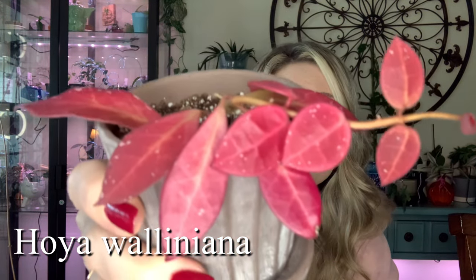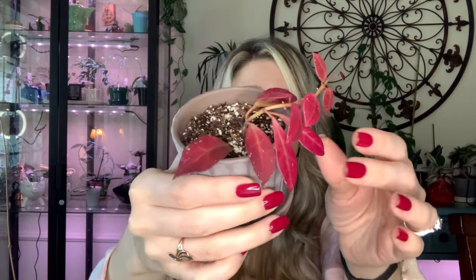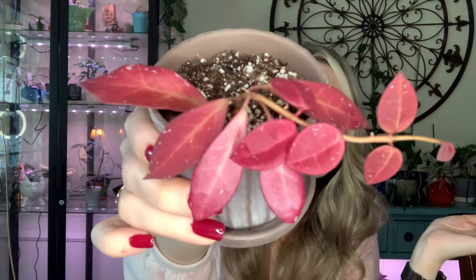The last Hoya I wanted to show you — I purchased this one back in the spring so I've had it a while — but I'm so obsessed with it I just had to show it to you. This is my Hoya Valiniana and it is sun stressed so beautifully. Look at the color on it — it's absolutely gorgeous. This is just the regular Valiniana, just a green leaf Hoya, and it's sun stressed so well under my grow lights in my grow tent. I'm just obsessed.